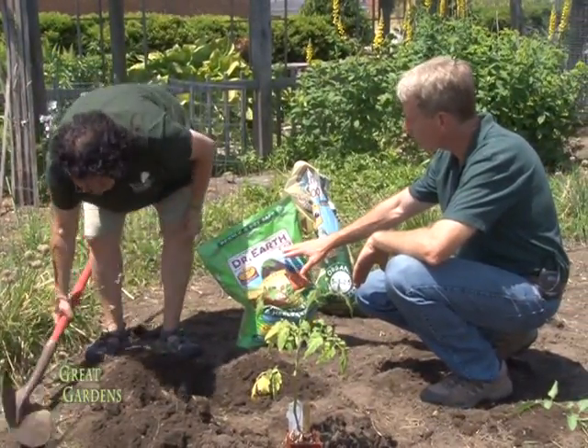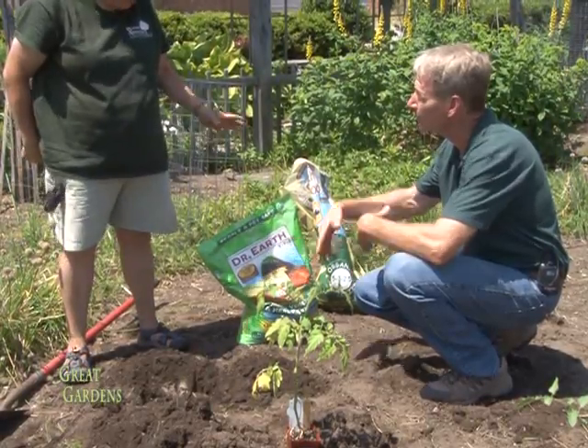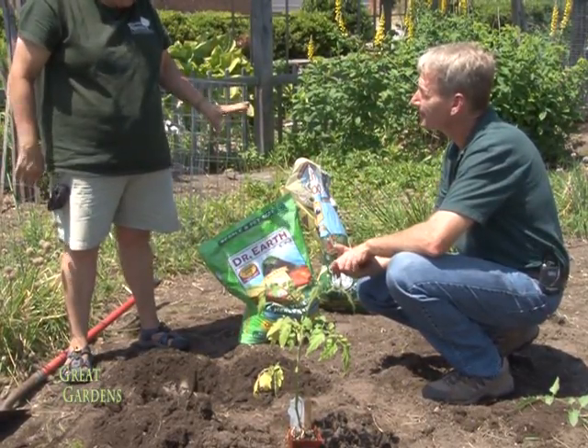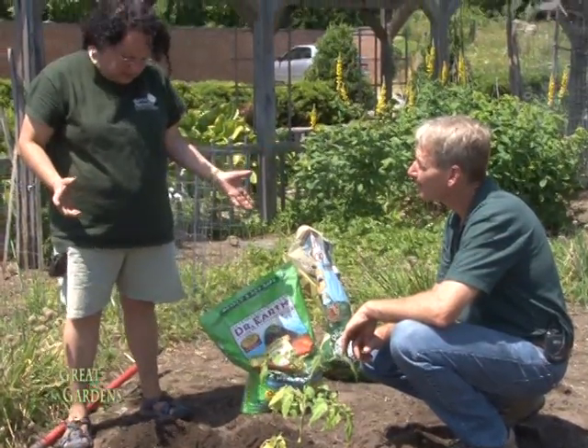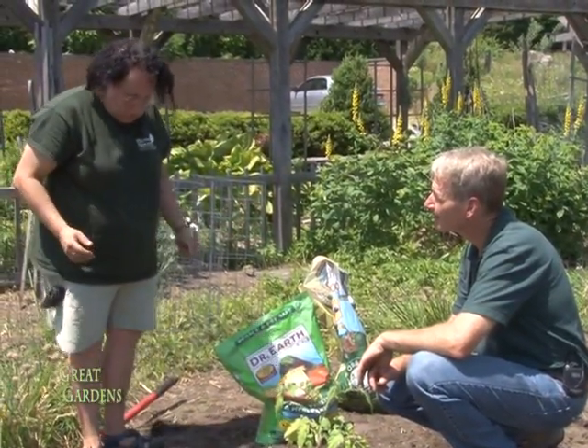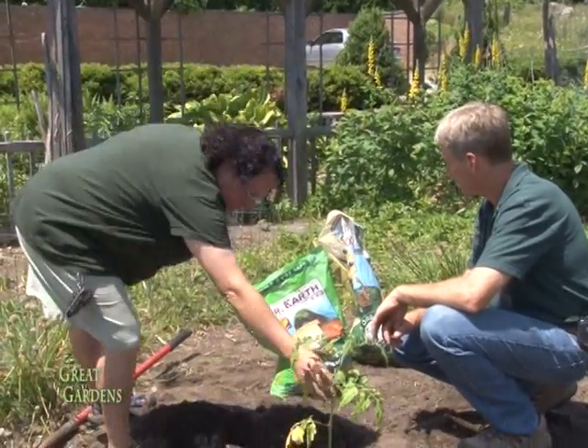If it were a 30-30-30 fertilizer, you'd know it's a long-time release — because no plant can deal with that all at once. We want something where the lower numbers mean it's more accessible and often water soluble.